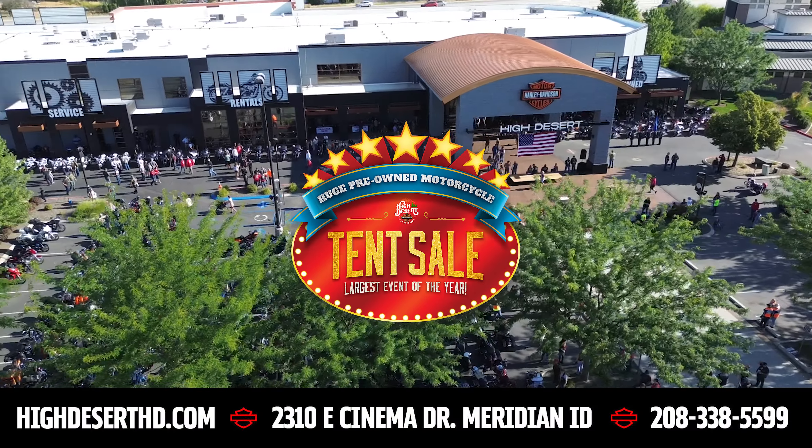This one comes with a Road Warrior fairing to help keep the wind off you on those cold mornings. Believe me, it was chilly riding in this morning — I love having mine. This was marked at $22,995, and we've got it marked down to $21,848. We're really doing some good deals to help kick off the season.